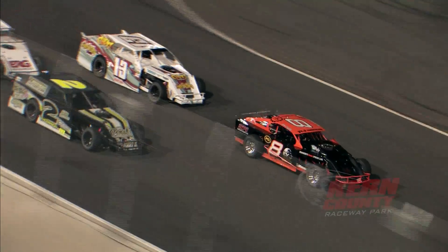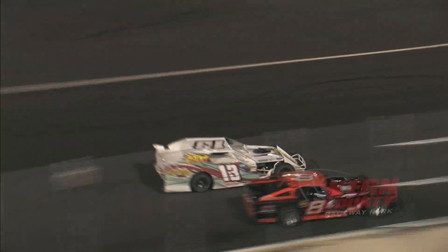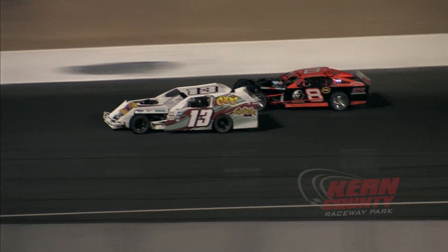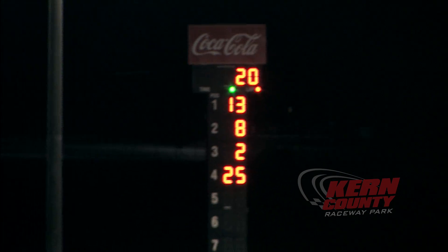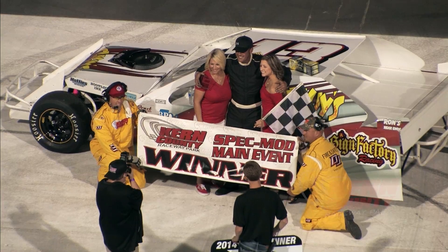Green flag is out, we're underway. Here comes the champion, Chris Dalton. Chris Dalton will win the race. He'll win the opener for the Spec Mods at Kern County Raceway.